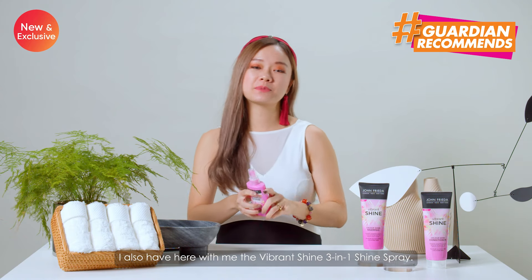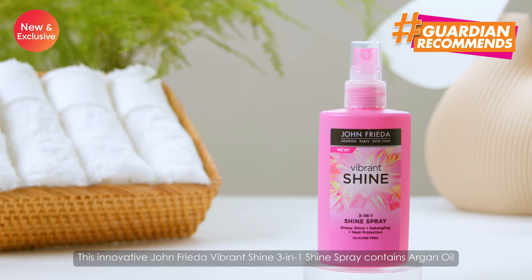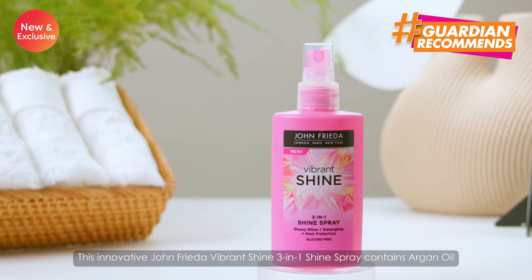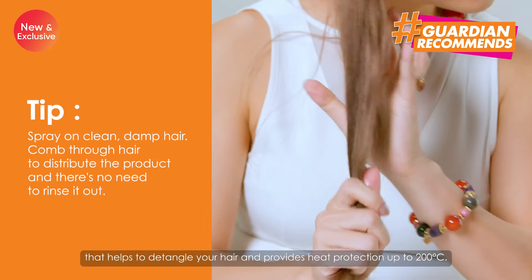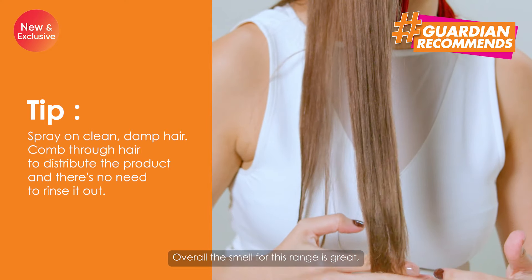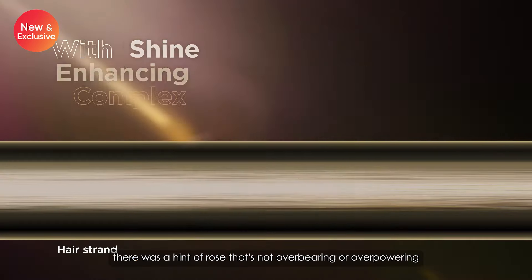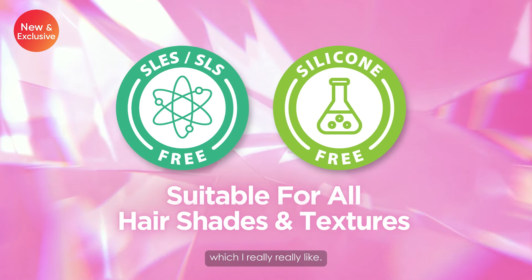I also have here with me the Vibrant Shine 3-in-1 Shine Spray. This innovative John Frieda Vibrant Shine 3-in-1 Shine Spray contains argan oil that helps to detangle your hair and provides heat protection up to 200 degrees Celsius. Overall, the smell for this range is great and there was a hint of rose which is not overbearing or overpowering, which I really really like.